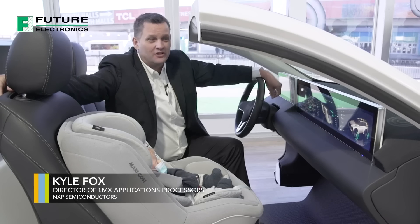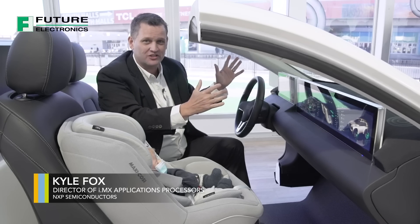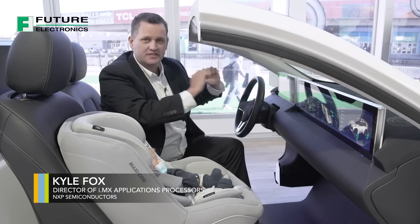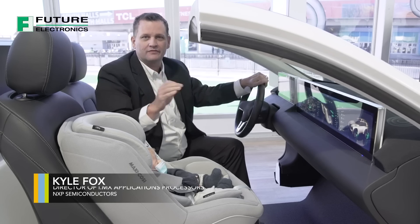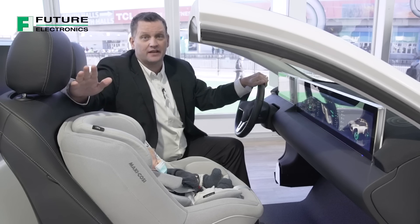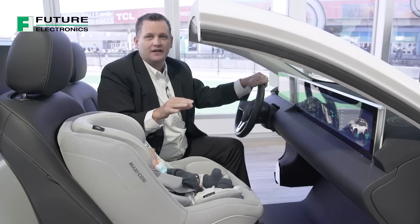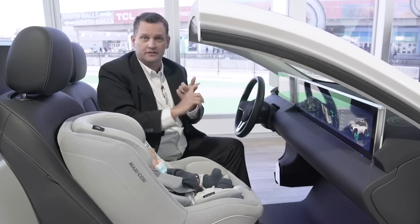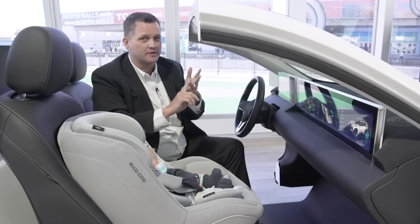Welcome to NXP's e-cockpit showcase. There's a lot to unpack and a lot to show you here, so let's get started. We've been developing infotainment and cluster solutions using our advanced application processors for decades, and the main purpose behind that is to be able to create an experience inside the car that not only entertains but is informative and also safe.